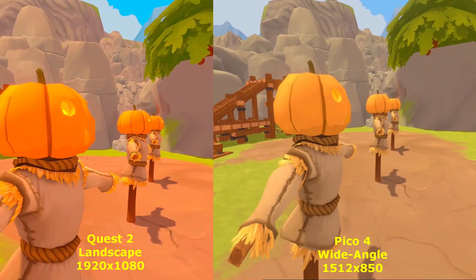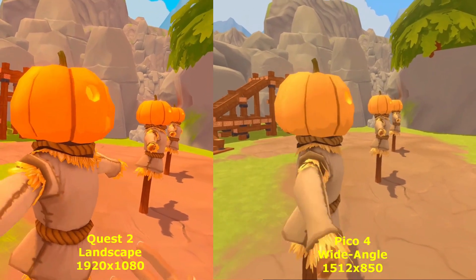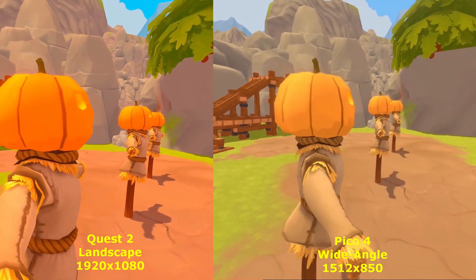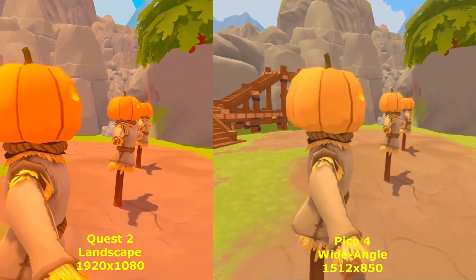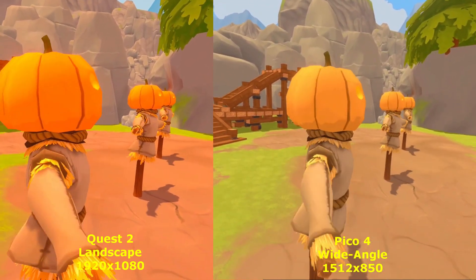This is some video from A Township Tale and it was really evident that the reds on the Quest are definitely more red. You can fix this with color correction if you want, but I'd never noticed it. The colors on the Pico are better.